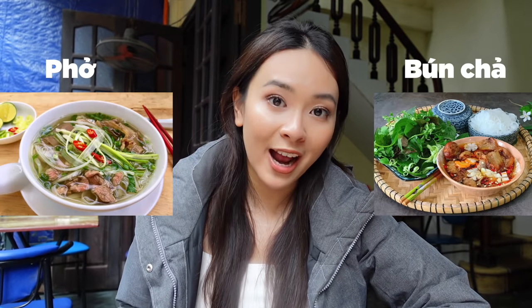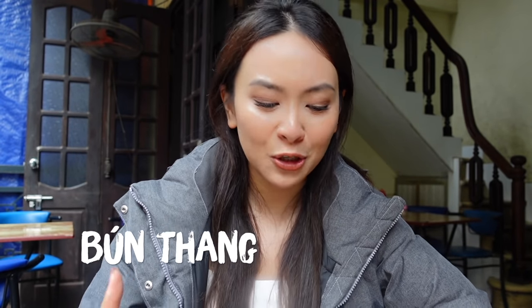Not many people mention Bún Thang, and it's obviously not as popular as pho or bún chả when people talk about Hanoi. I personally love this noodle soup because it's sophisticated, delicious, and such a comfort food during winter. I think it's very worth mentioning and letting more people know about this dish. If you can do me a favor by sharing this video and talking to your friends about Bún Thang — or even cook this dish to impress your Viet mom, Vietnamese colleagues, or friends — because it's super easy to make. It's all leftover food, right?